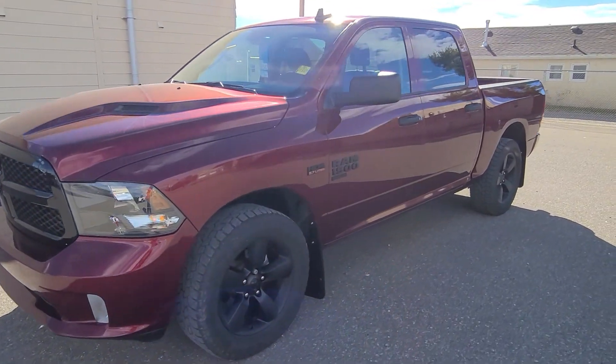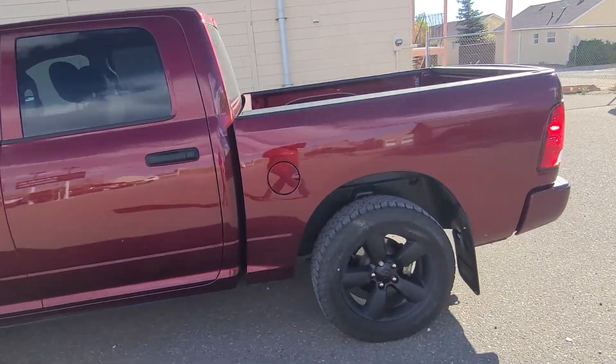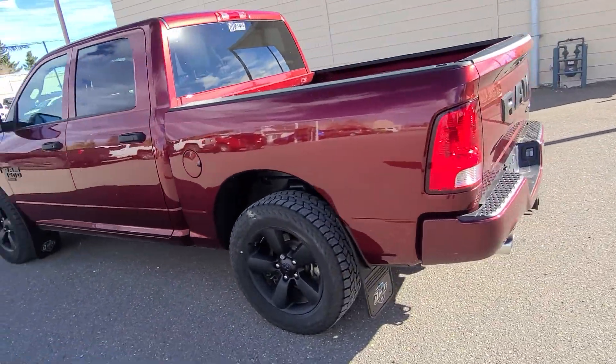Stock number 18908 is a 2019 Ram 1500 Express, night edition, Monaco red in color.